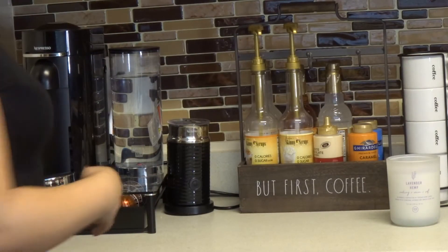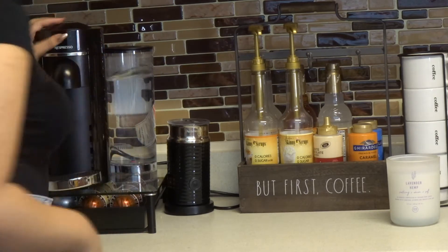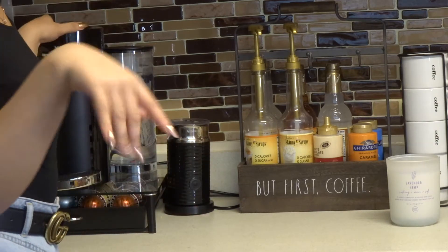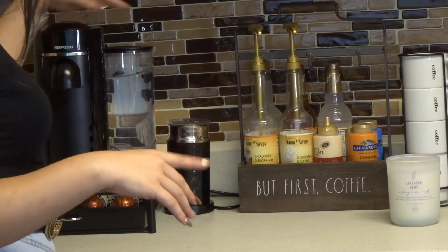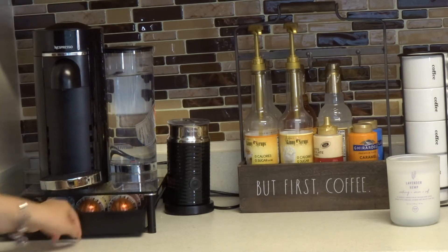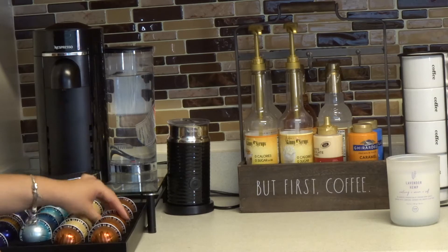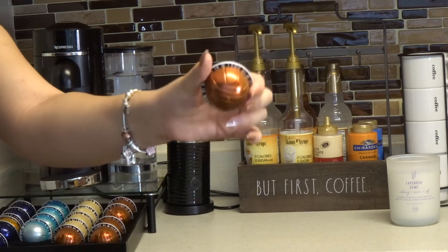I'm gonna start here — I have my Nespresso machine. I don't know exactly which model it is, but I'll have a link in the description box if you want to check it out. Here's the Nespresso with the water filter that comes with the machine, and here I have this holder that keeps all the capsules. This one is chocolate muffin.